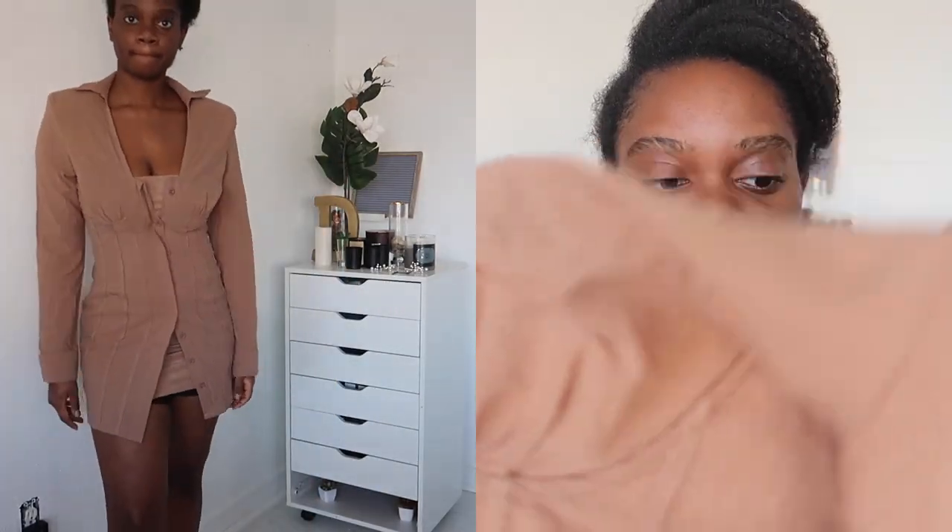Something to note is the last dress — the white dress — the underwire kind of was coming out on one of the sides. But this one is all good, nothing's coming out on any sides. So yeah, that's this one.